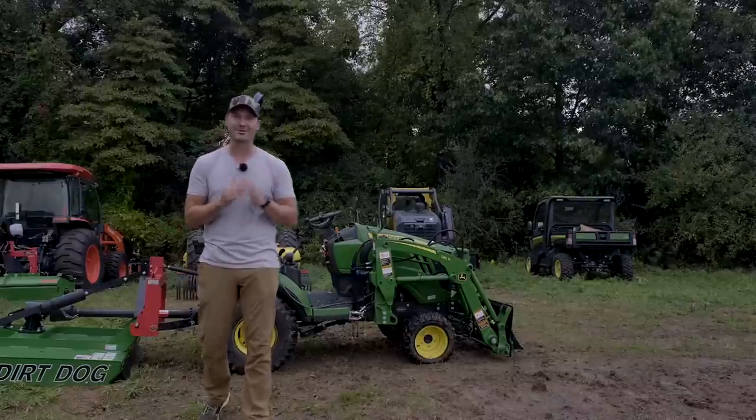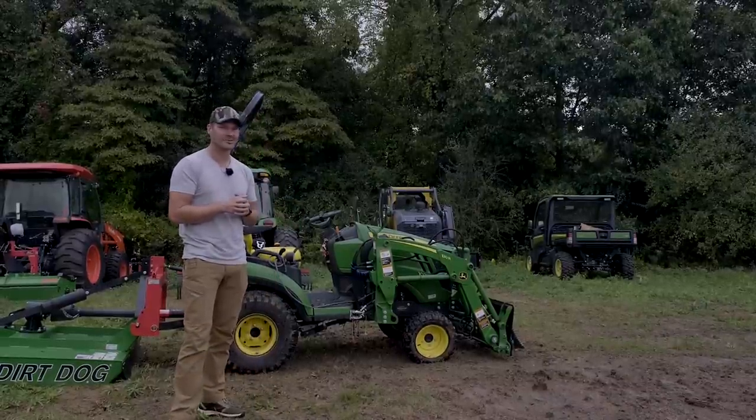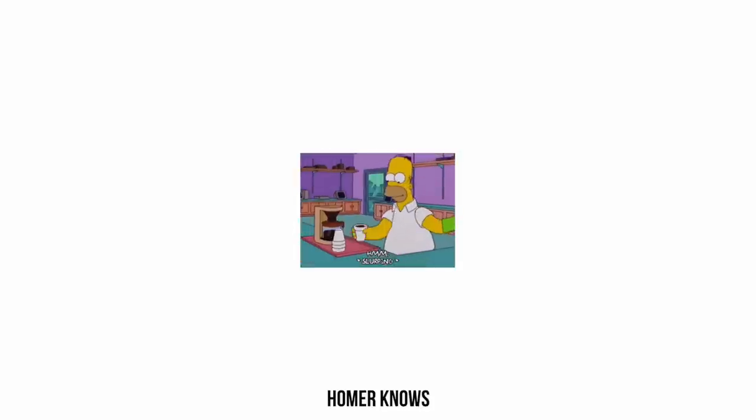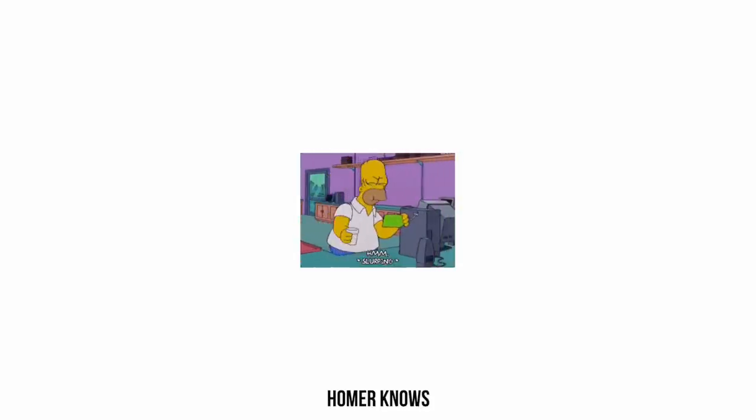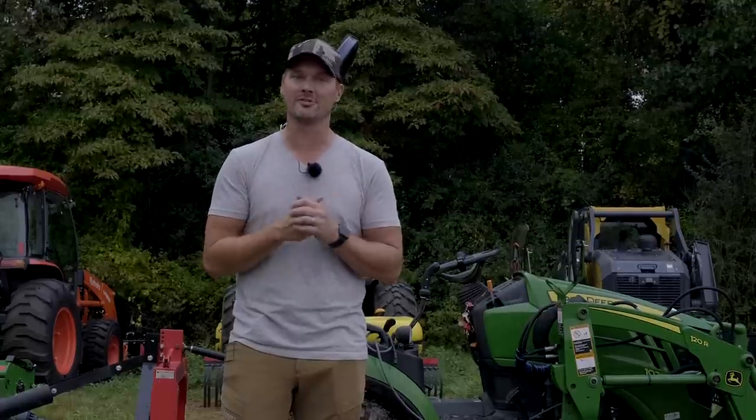These grown-up toys sure are fun to have around. They can get a lot of work done very quickly, but they sure aren't cheap. So whether you're looking for a tractor, maybe an attachment, maybe an accessory, maybe something you've got to fix, we're going to tell you all the ways that you can save money with the help of GWT.